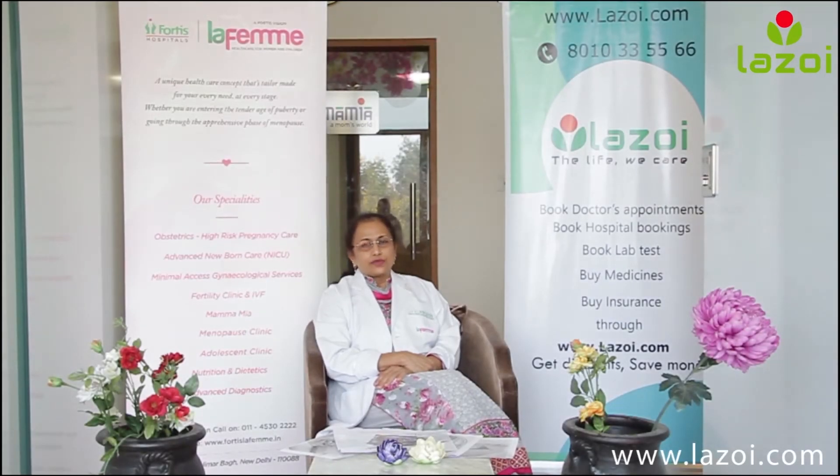One very important reason for which we do laparoscopy is to diagnose the cause of pain if it is not found on any other test, and also to find the cause of infertility if the couple is not able to conceive. Infertility and pain of unknown origin are really benefited by the use of laparoscopy. We can have a look inside, test the tubes, check the ovaries, and check for any cause of pain. The most important cause of pain often turns out to be endometriosis, which cannot be diagnosed without doing a laparoscopy.